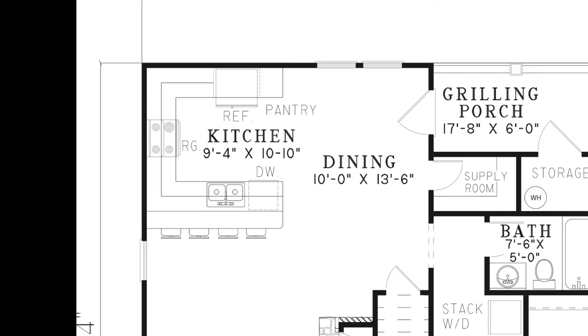The kitchen has plenty of counter space, a pantry, and features a convenient high bar which adds even more eating space.